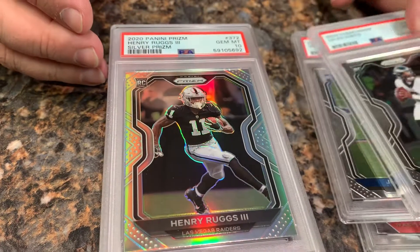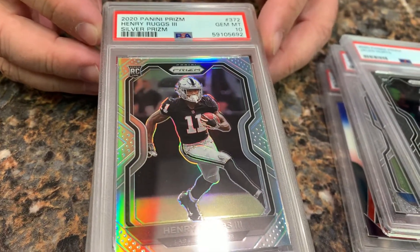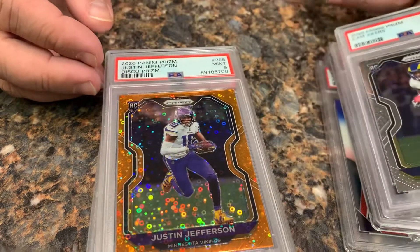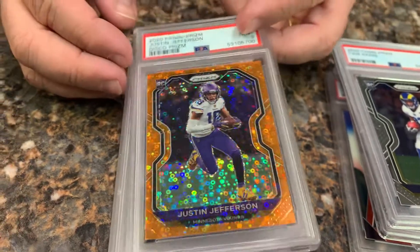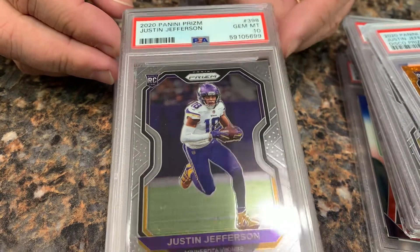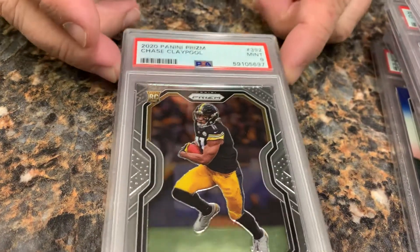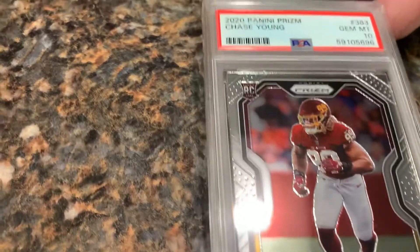As I said before, we sent these in a long time ago. We got a gem mint 10 but unfortunately it's on a player that's no longer in the league — for good reason. Cam Akers in a 9, Justin Jefferson in a disco 9, Justin Jefferson in a gem mint 10. If they could get somebody to throw him the ball, what a dangerous weapon he would be. Chase Claypool in a 10, Chase Claypool in a 9, and Chase Young in a gem mint 10.